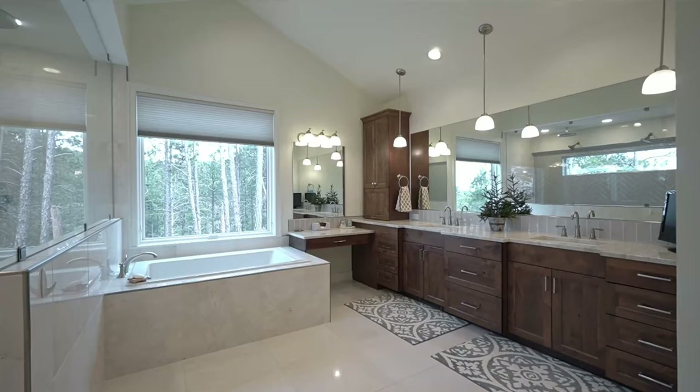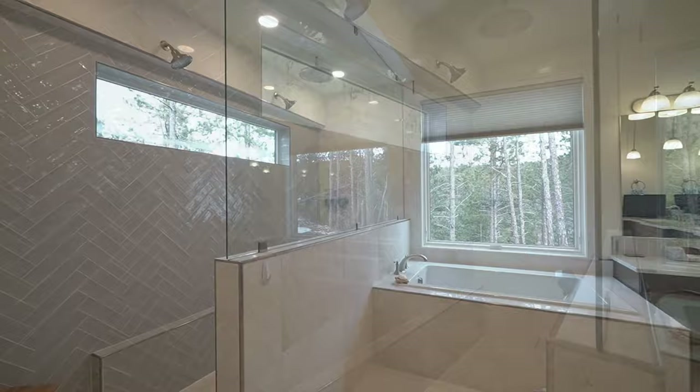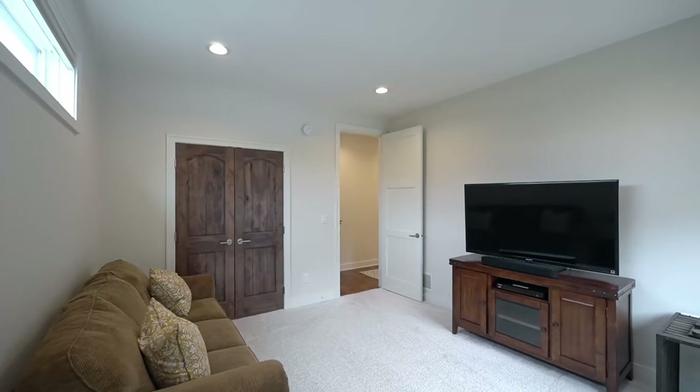A graceful master suite has an attractive tray ceiling and a walkout to the yard. An absolutely marvelous en-suite master bath pampers your every need with a huge double vanity, dressing table, and linen closet. The relaxing tub complements the custom tile walk-in shower with quadruple shower heads. An immense walk-in closet keeps your entire wardrobe organized and has its own handy laundry.